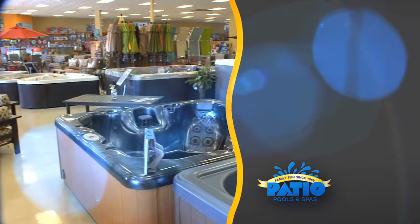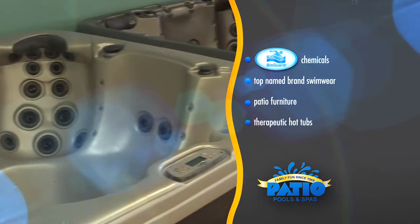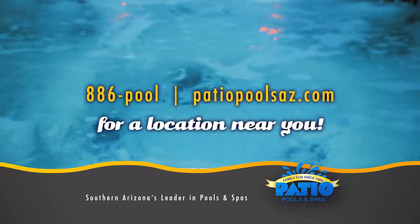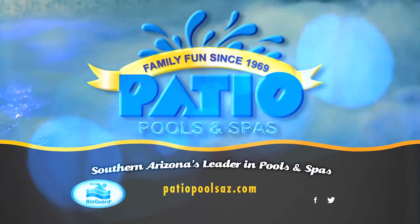Patio Pools carries only top quality products like the BioGuard line of chemicals, top name brand swimwear, patio furniture, therapeutic hot tubs, and all your pool equipment needs. Call 886-POOL or go to PatioPoolsAZ.com for a location near you. Nothing beats swimming in our patio pool — a BioGuard Platinum Dealer.